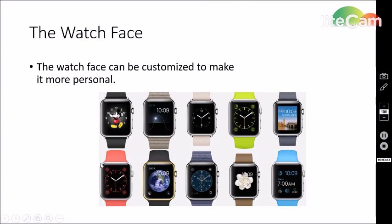On to the watch face. The watch face can be customized to make it more personal. As you can see here, this is just a couple of the ways your watch face can look. You can show the weather, the time, date, sunset, and even alarms. Each watch face is customized to how you like it, and each person will usually have a different watch face.